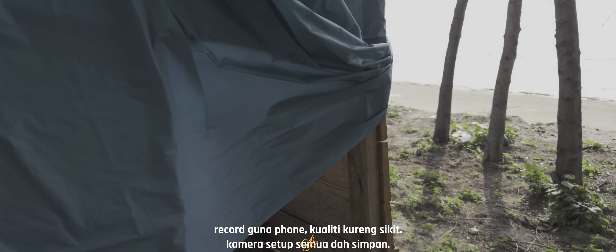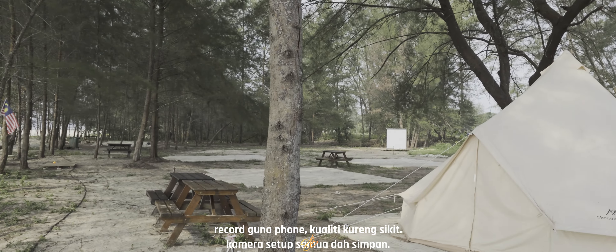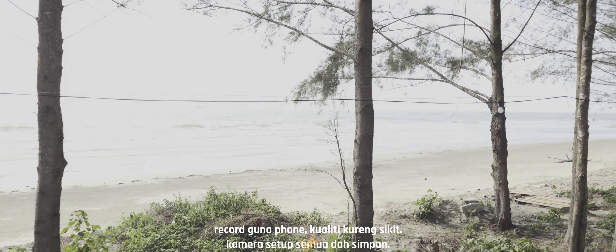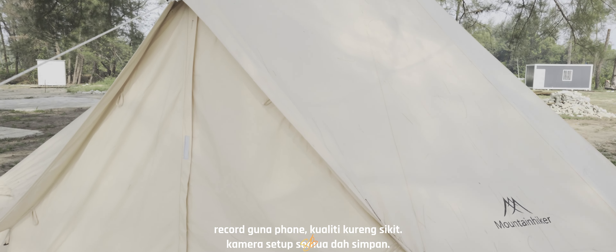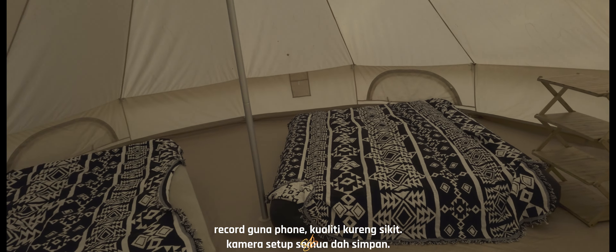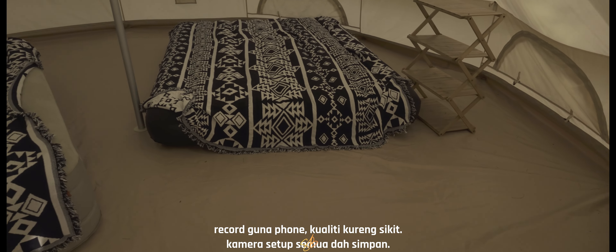So, ini pun boleh digunakan, boleh tengok dalam dia. Nice kan? Ini kita boleh gunakan untuk mandi, memang nice tempat ni. View dia memang superb lah eh. Dengan pantai, ten mountain hiker besar ni memang besar. Kita tengok dalam, kita buka zip dia. Dekat dalam dia disediakan airbag dua. Basically nanti dia akan sediakan kipas lah kat sini, memang luas.